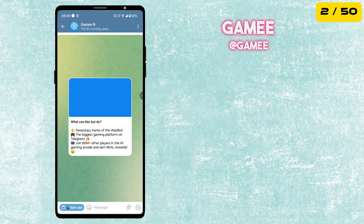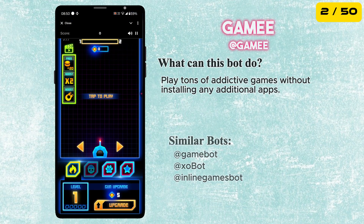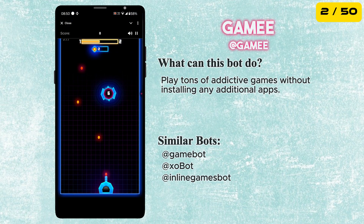The second bot in our list is called Gamey Bot. You can play tons of addictive games without installing any additional apps.